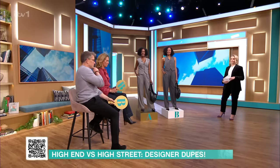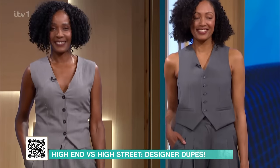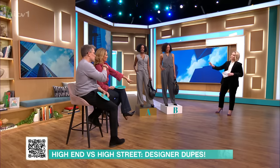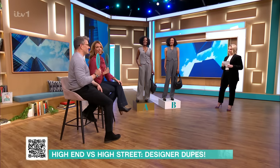Which way do we go? You have to stay there, you're not allowed to touch anything or get up. So we're going A for high-end, expensive, and B for high street. From looking at these two items, you need to tell me which one you think is the expensive one. I'm going B. I'm going to go A. Final answer, locked in. And the expensive outfit is... Kat, you are right, it's outfit B!